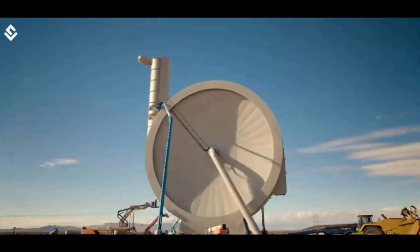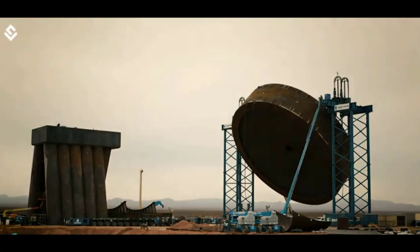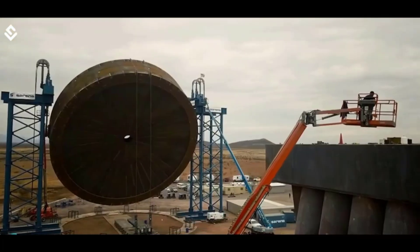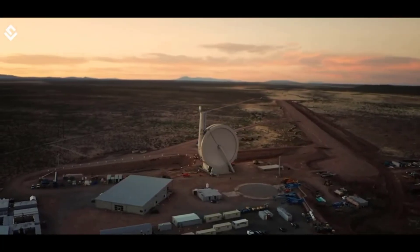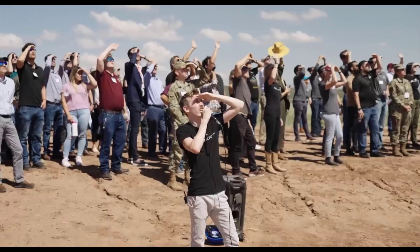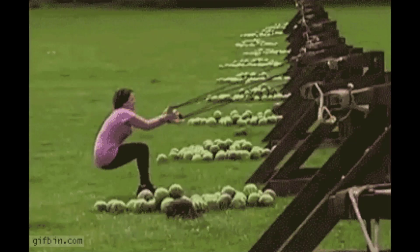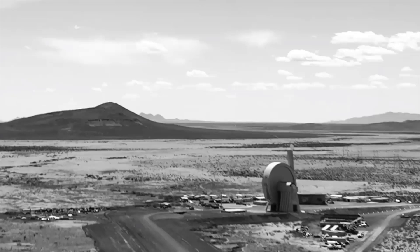SpinLaunch has already achieved a series of scaled-down yet successful tests with its suborbital accelerator at Spaceport America in New Mexico. In 2022, it completed its 10th suborbital test flight, sending payloads from NASA, Airbus, and Cornell University on its high-tech slingshot system. These tests demonstrated the viability of SpinLaunch's technology and provided critical data on the impact of extremely high G forces on payloads.